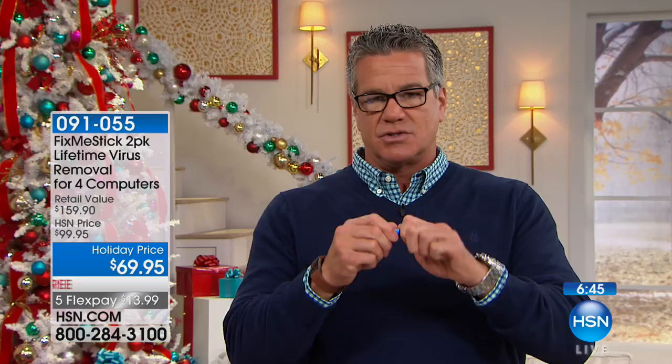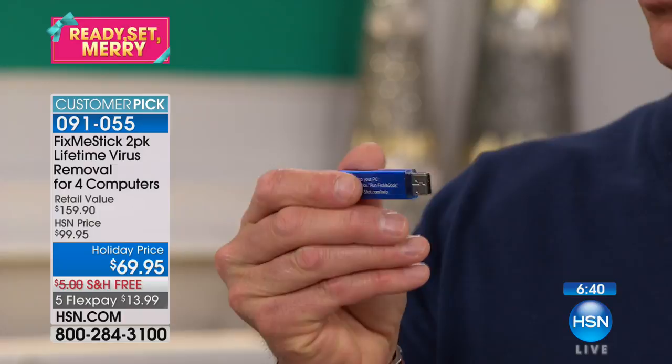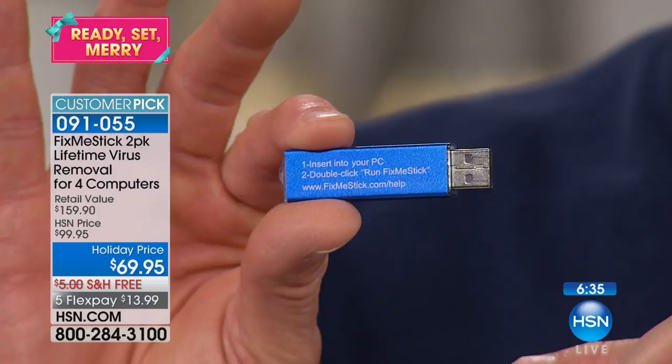The little USB is so easy to use. You take the top off, click it in, and there's literally one thing you do — put it in, then double-click it. The directions are right there: insert into your PC, double-click, run Fix Me Stick, and then just follow along. That's all you have to do.